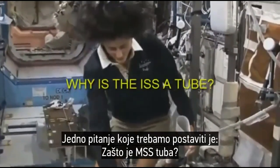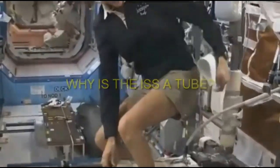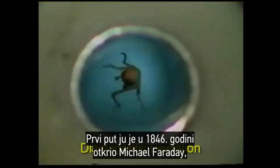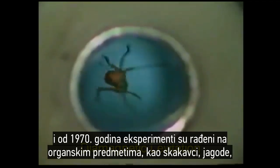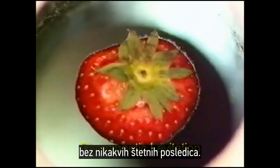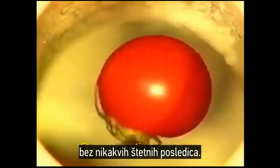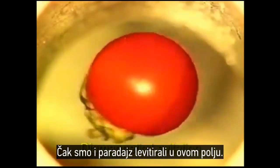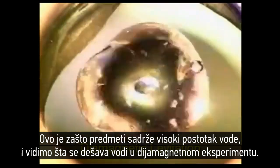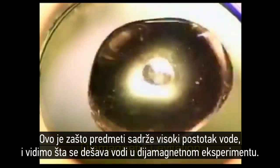One question to ask is why is the ISS a tube? Well here we have a frog levitating in a magnetic field in a tube and this is called diamagnetic levitation. It was first discovered in 1846 by Michael Faraday and since then back in the 1970s these experiments were done on organic objects including locusts and strawberries with no ill effects whatsoever. We even have a tomato being levitated in this field because the objects have a high water content.